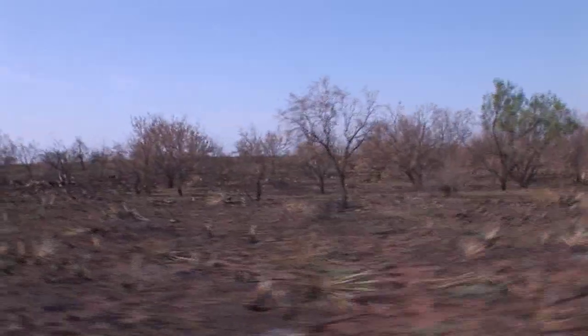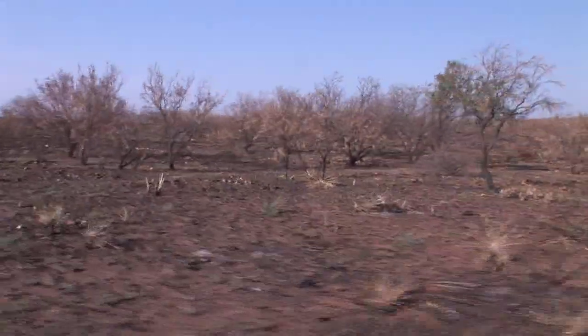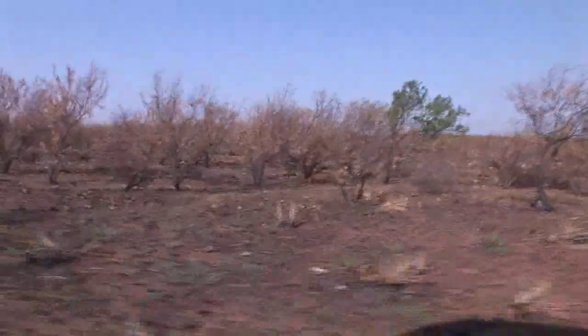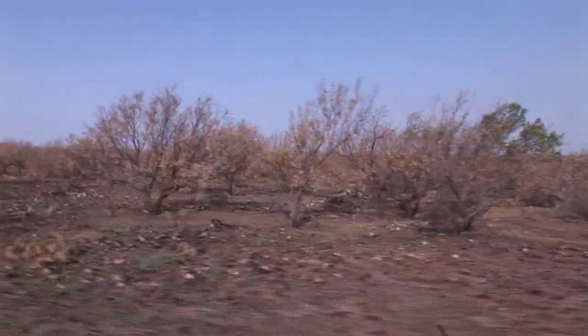When people ask how the quail fare in a wildfire, most of the quail are going to get away from the initial wildfire. Rarely do we see mortalities — we can, but it's not very common.